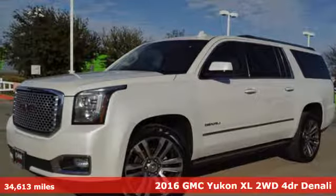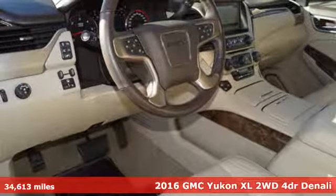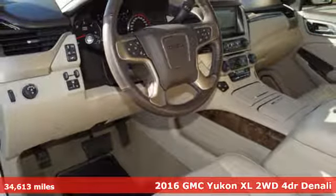Here's a 2016 GMC Yukon XL. Smart capabilities, strong performance. GMC.